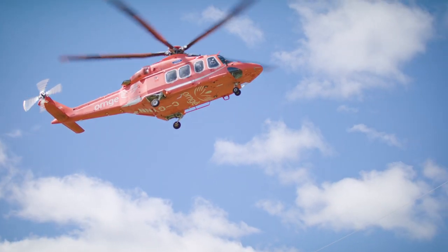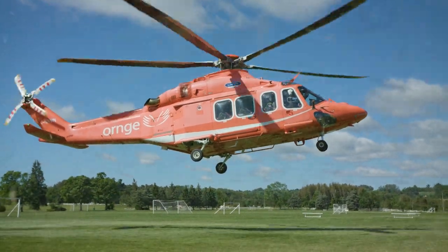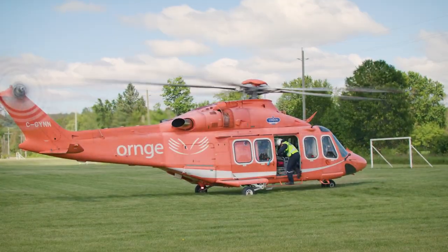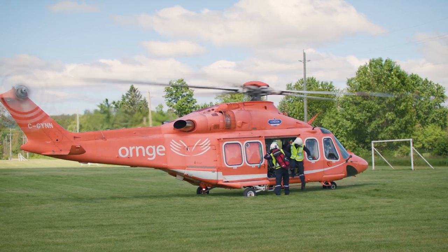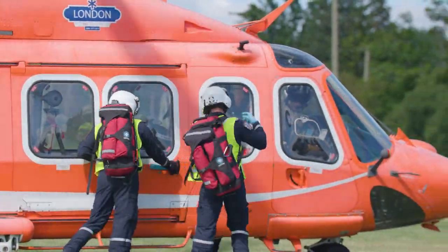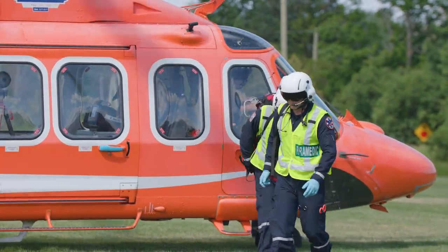Thousands of times each year, an Orange helicopter lands on scene to transport a patient. In all aspects of our operation, safety is the first priority. At Orange, we're committed to the safety of patients, crew members, emergency first responders, and members of the public. This video will explain how to ensure your team operates safely around the helicopter.